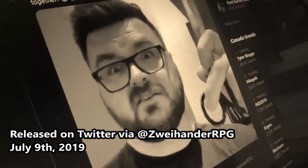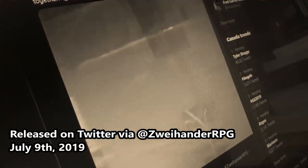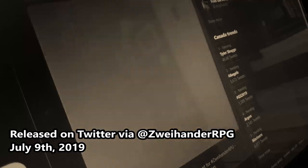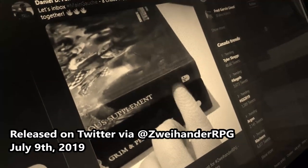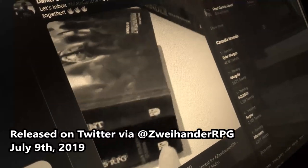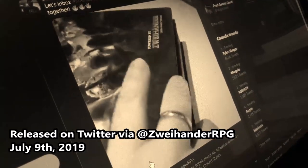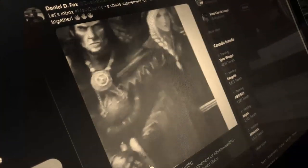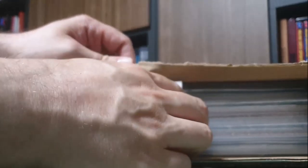The best and most authoritative unboxing video you can watch about Mangosch is the one done by Daniel Fox himself. It was released in a variety of locations — the one I saw was on Twitter at SveihanderRPG, released on July 9th. The enthusiasm is contagious. It's fun to see the excitement both in receiving the game from production and in talking about it. In that video, Daniel goes through every aspect of design — the art and artists, typesetting, everything. That's well worth a watch so you know what you're getting into.